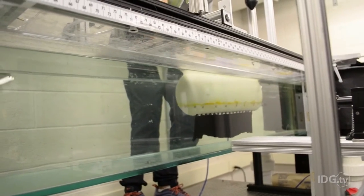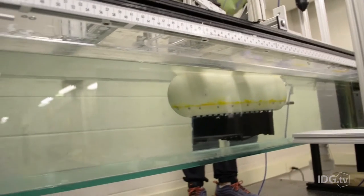We recently got a grant from the Navy. The grant itself is for instrumentation — it's for doing volumetric flow measurements.